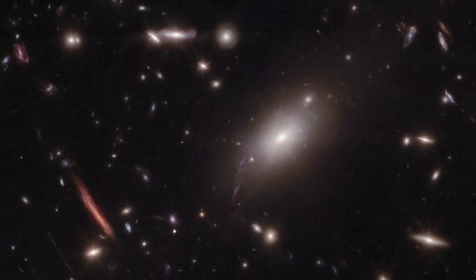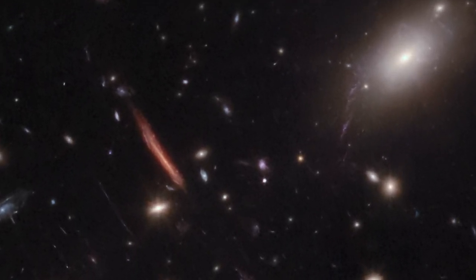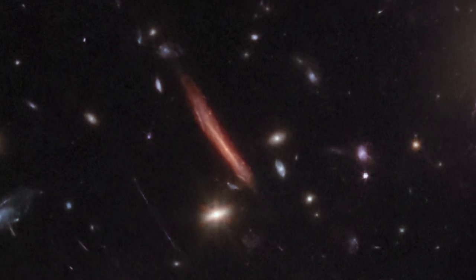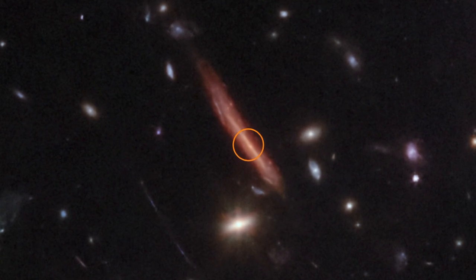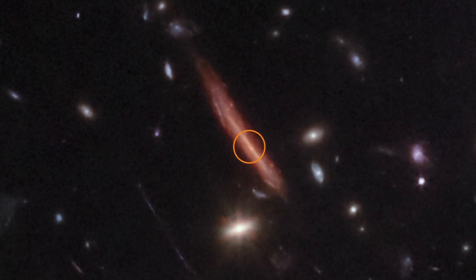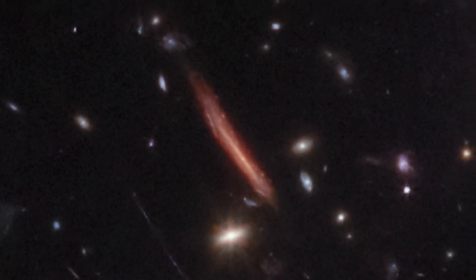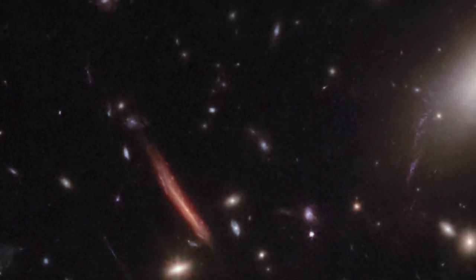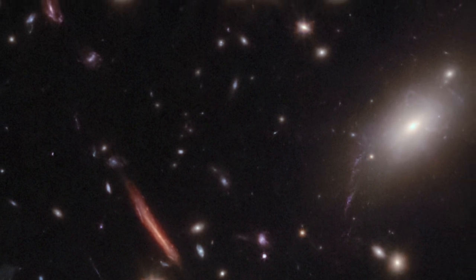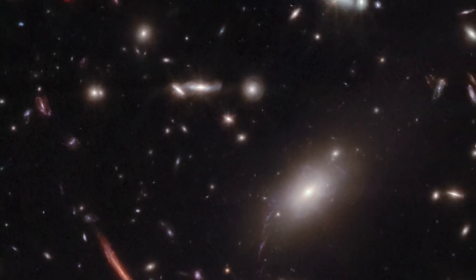Not far from La Flaca is another lensed galaxy containing an image of a single red giant star nicknamed Quyllur. It's nearly impossible to see lensed red giant stars without the infrared technology and sensitivity of Webb. Quyllur is the first individual red giant star observed at a staggering distance of over 10 billion light years from Earth, and is the first of its kind spotted by Webb.